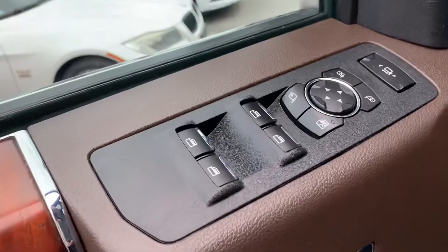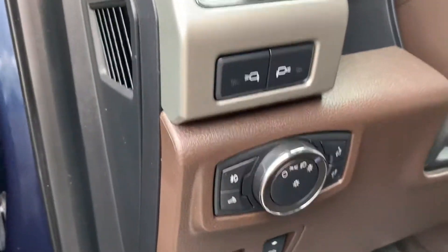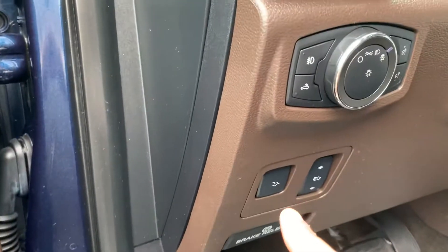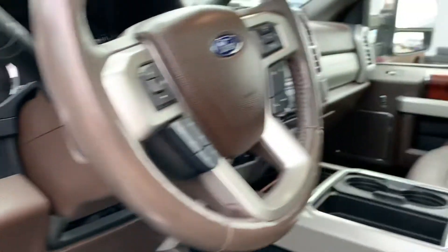You've got power windows, power folding mirrors, automatic headlights, pedal adjustment, tailgate opener, parking brake, and fog lights. This truck has absolutely everything.